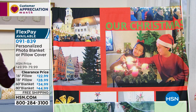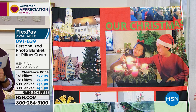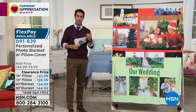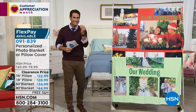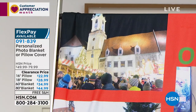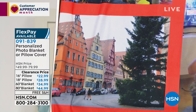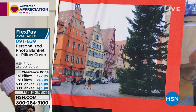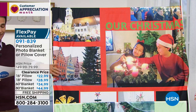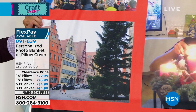It is a personalized fleece photo blanket. You pick your favorite photos from your phone, computer, Facebook, or Instagram, and they print them through a high-tech sublimation process onto a comfy, cozy, soft fleece blanket. You get to choose between two different blanket sizes and also pillows. The large one is the 60 by 80 — roughly five feet by six and a half feet — that's the jumbo at $44.99 on three flexible payments of $15.